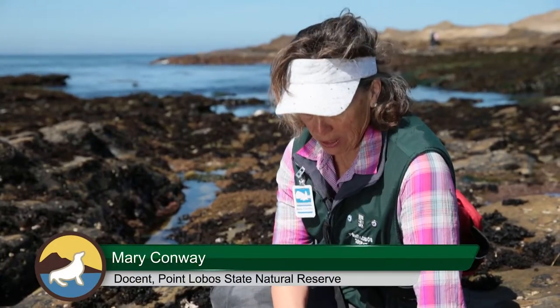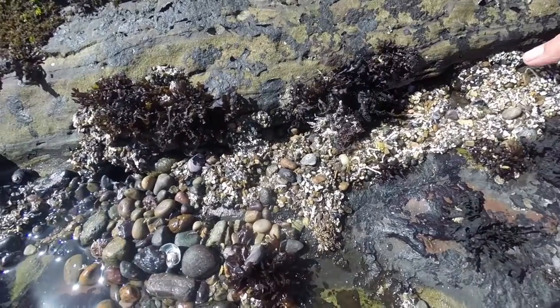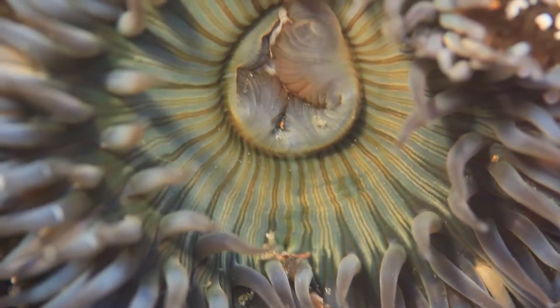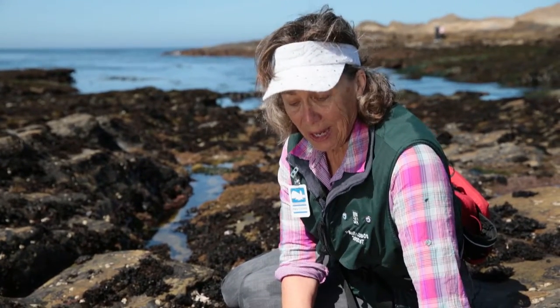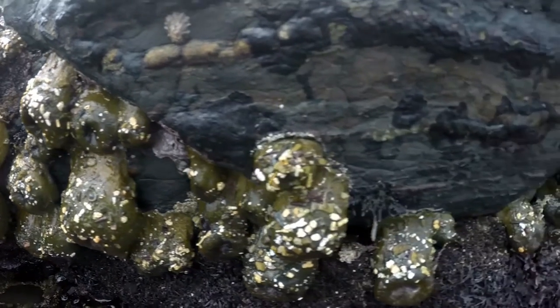One of the questions I get is: what are these creatures right here? They're squishy and they have shell fragments on them, and the answer is they're an anemone — a special kind of anemone. They're called aggregating, which is a big word that means close together.